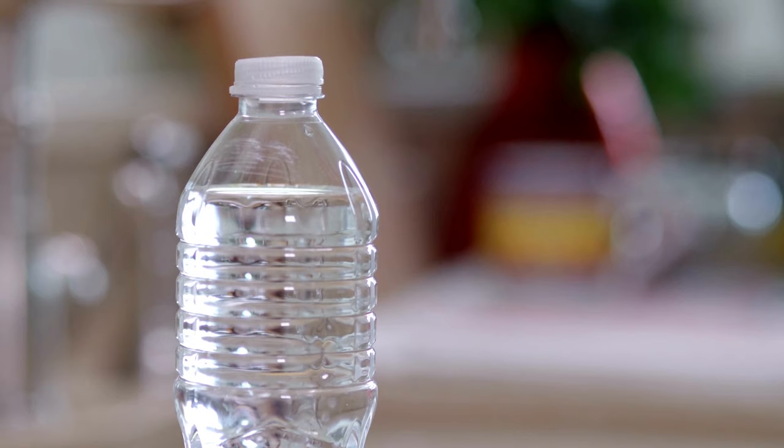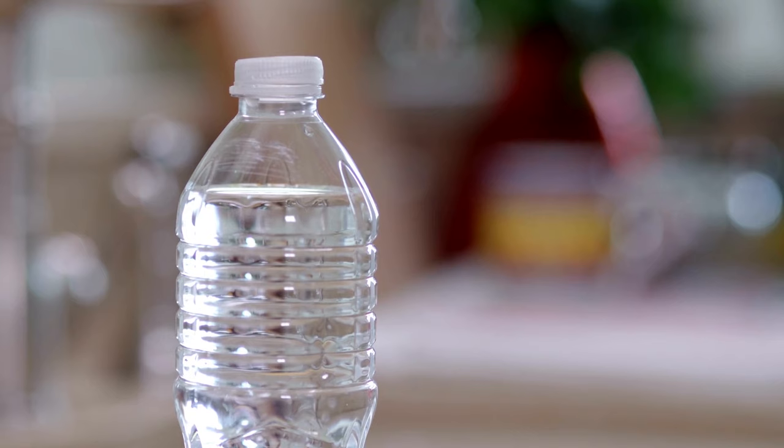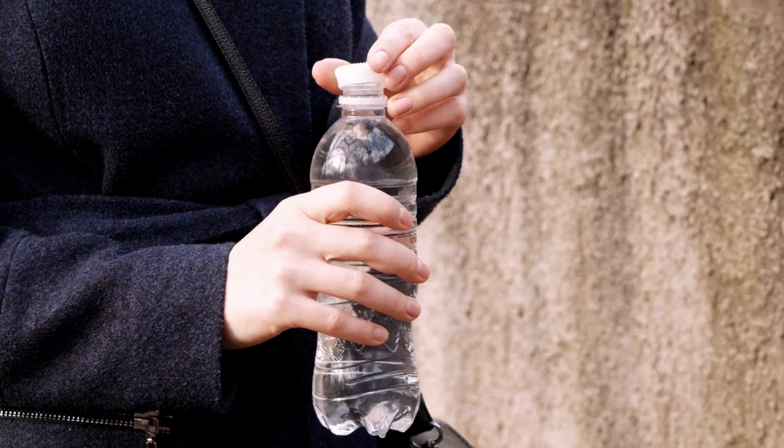Tip 25: Reusable water bottle. Instead of buying bottled water at the airport, bring a refillable water bottle. It's not only more cost-effective, but also eco-friendly in the long run.